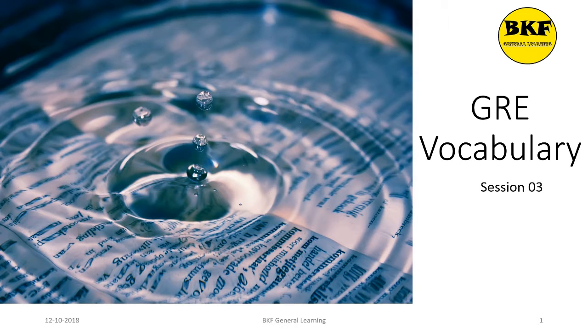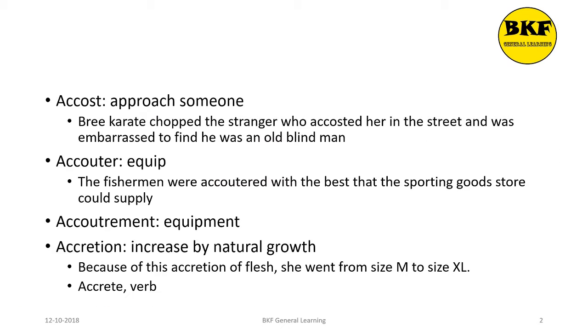Hello everyone, a very warm welcome to all of you. This is JRE Vocabulary session 3. So let's start with today's session.